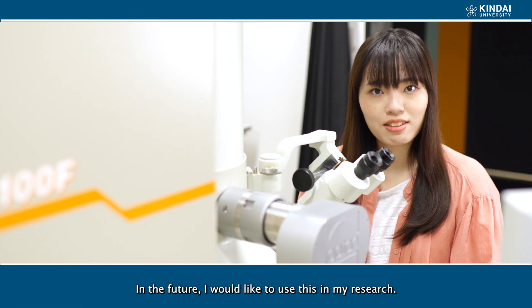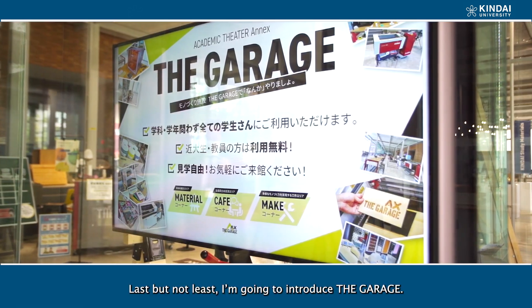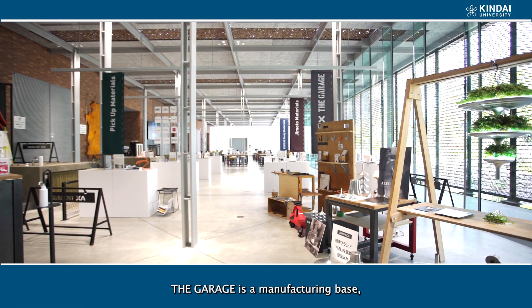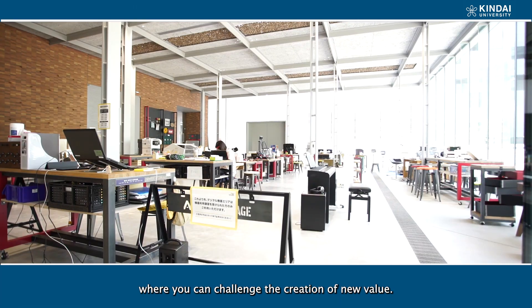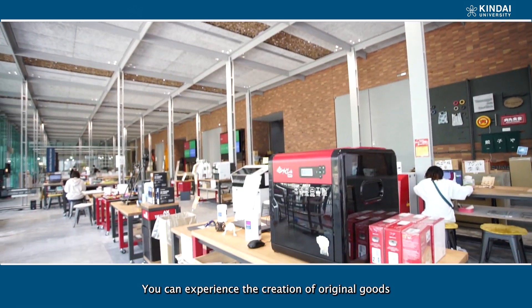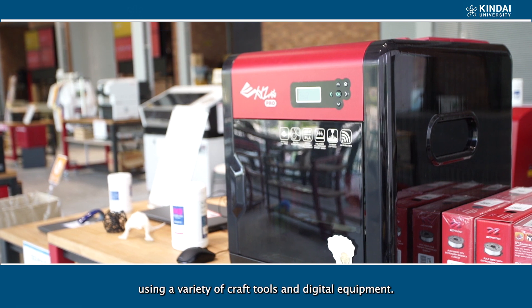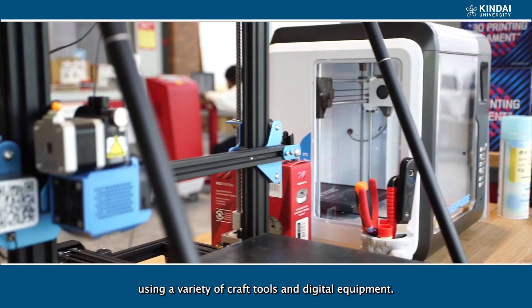In the future, I would like to use this in my research. Last but not least, I am going to introduce the garage. The garage is a manufacturing base where you can challenge the creation of new value. You can experience the creation of original goods using a variety of craft tools and digital equipment.